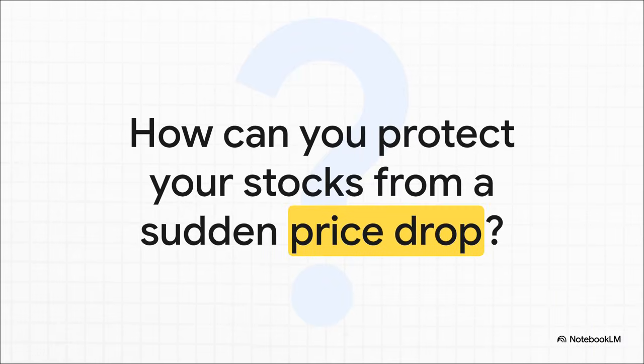So picture this: you own stock in a company you really believe in, but you've got that nagging feeling that the market could take a nosedive. How do you protect yourself? It's a question every single investor asks. And believe it or not, a put option is a really powerful answer.